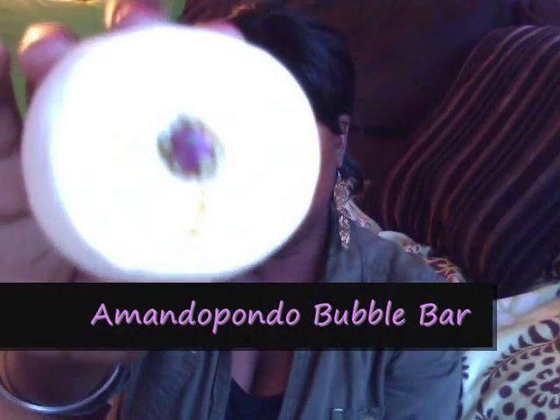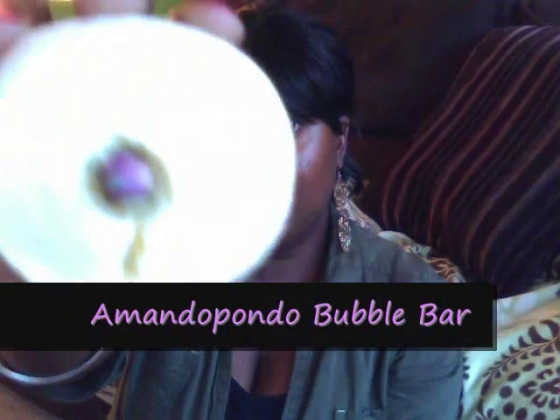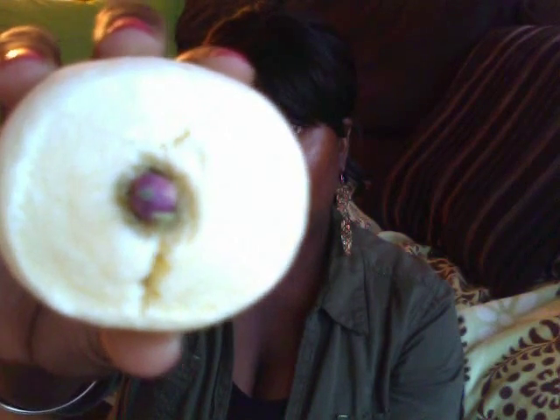I also picked up Amandopondo. I've been using Lush for going on eight years, and I've purchased Rose Jam before — that rose smells very sweet and it's not really the rose that I like. But this one actually smells like the flower, so I'm kind of wondering how I ever missed Amandopondo. I've never purchased it before, so this is a new one for me.